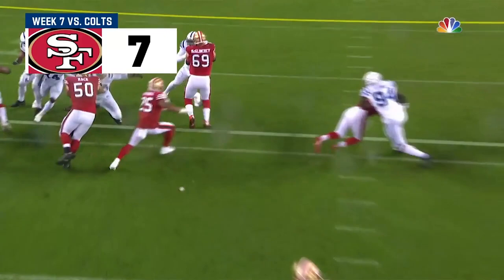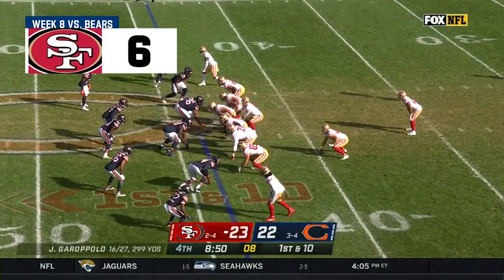Everybody seems to be going the wrong direction as they come through and just nobody there for Mitchell.